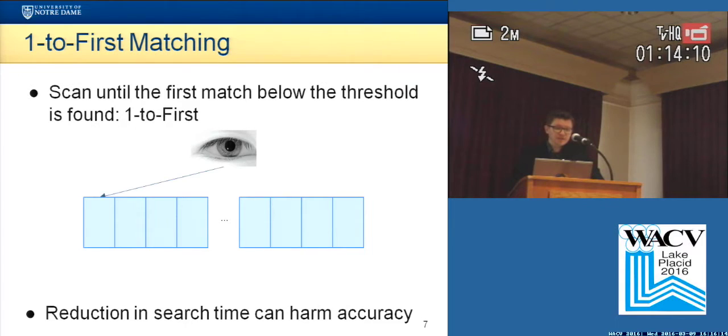So an alternative approach that has been used in some cases is to scan the database until you find the first match below a certain threshold.